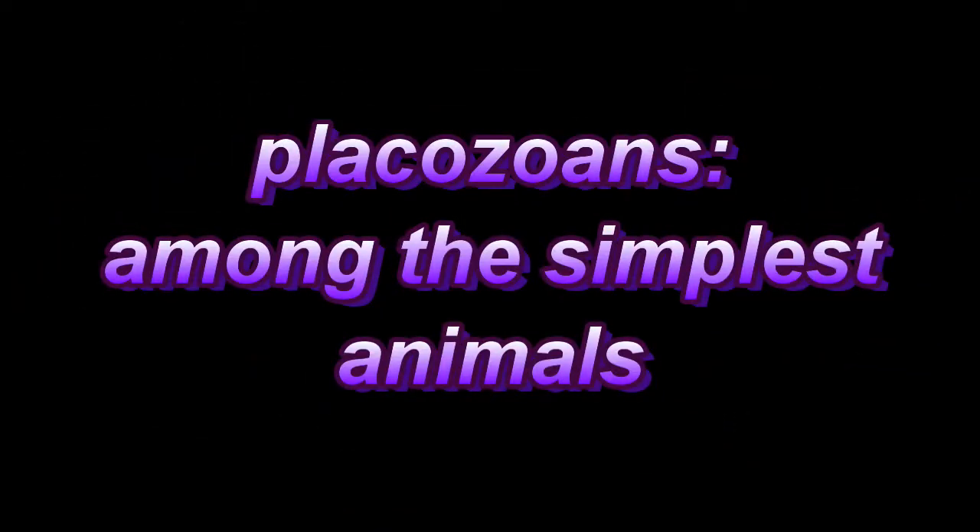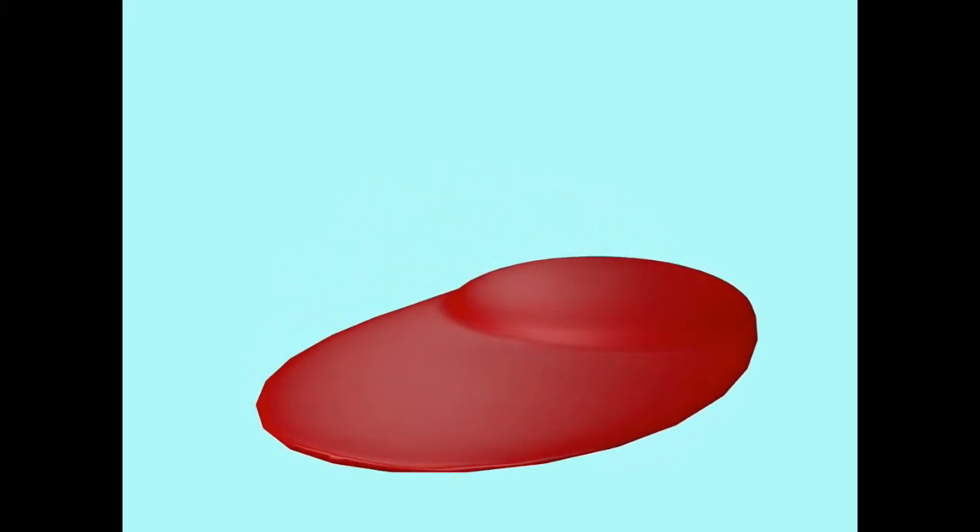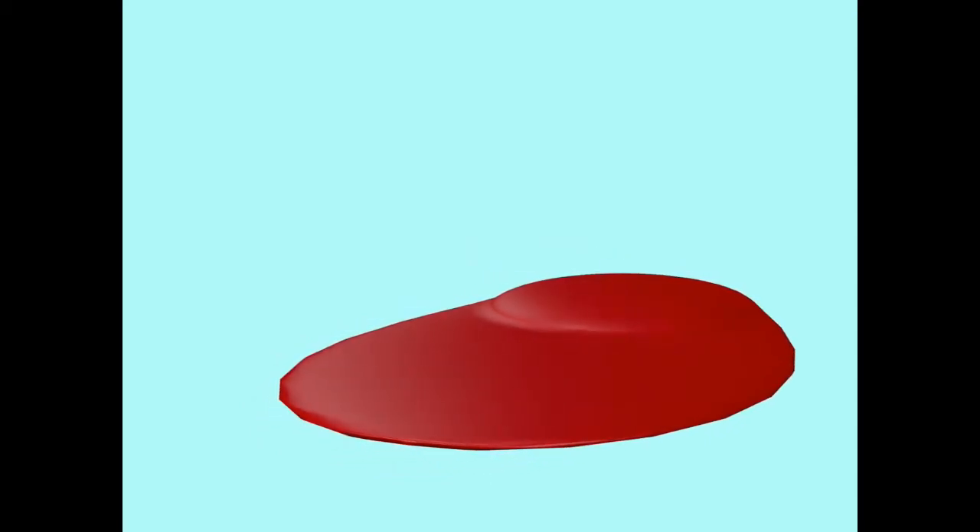If you were surveying animal groups, a question might arise: what is a placozoan? These are animals which are multicellular, but typically only about a millimeter in size. They move and can change their shape.